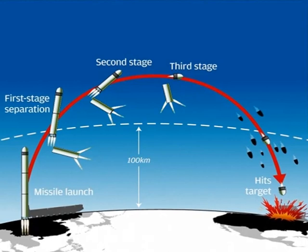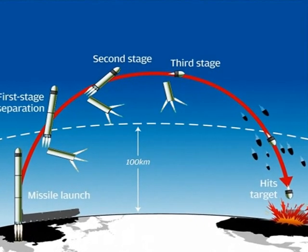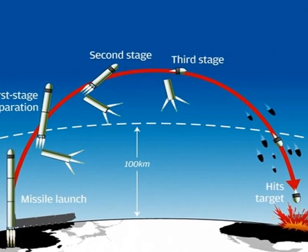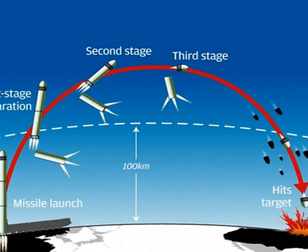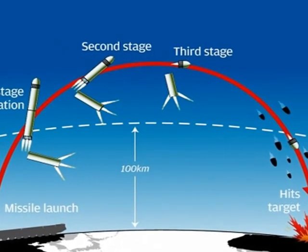According to Pakistani sources, it has multiple independently targetable re-entry vehicles, and would be Pakistan's first missile with this capability. It can carry a total warhead payload of 1,500 kilograms, which consists of three standard warheads of 500 kilograms each, or five of 300 kilograms each, or eight maximum warheads weighing 185 kilograms each.